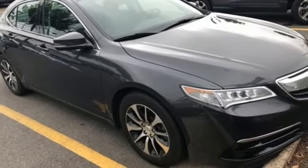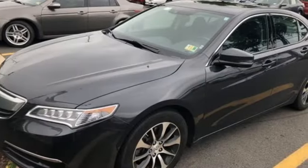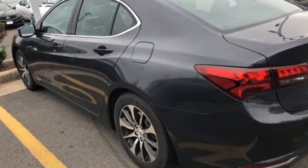Bluetooth wireless audio streaming, dual zone climate control, agile handling assist automatic suspension management, auto dimming rear view mirror and auto shift manual transmission.